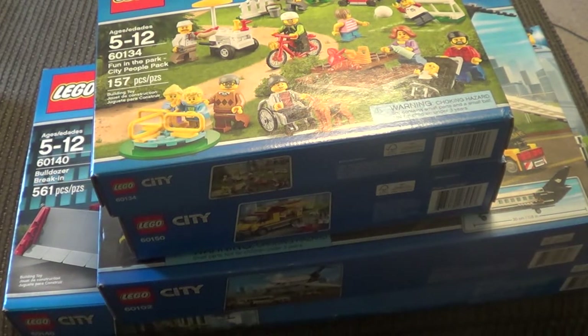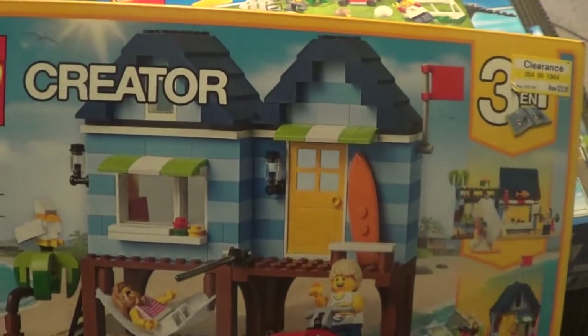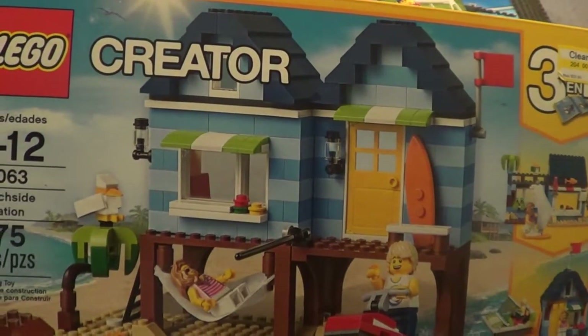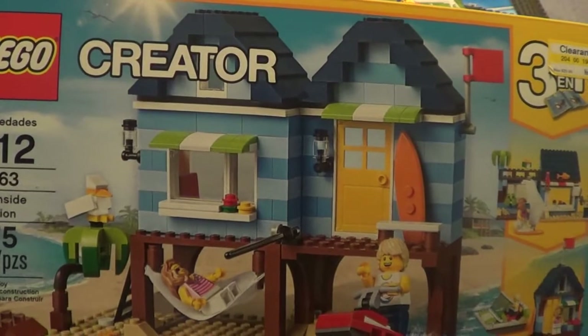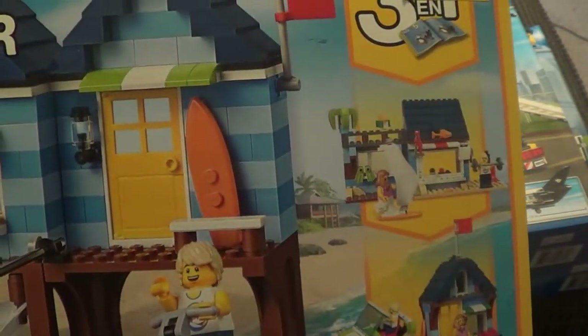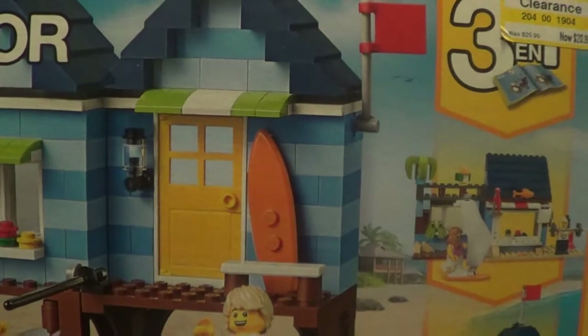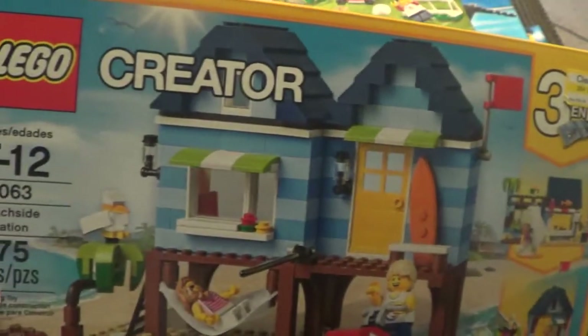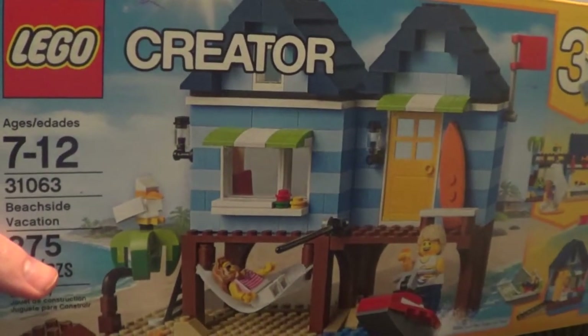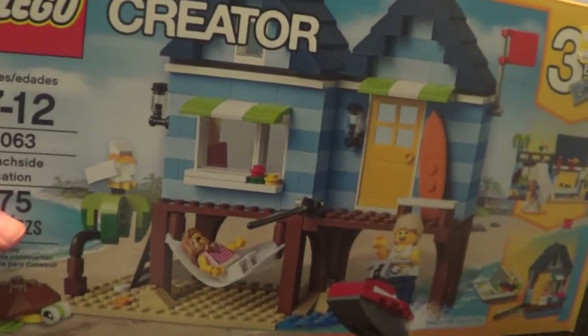Last but not least, I started building this set already, which is why it sounds like there are pieces loose in the box. It's Lego Creator Beachside Vacation. I built one of the alternate builds and I want to get another copy so I can build a different one — though I might already have the parts. Sometimes I like to go strictly by the instructions, and sometimes I substitute a different color for a certain piece. I'm very weird with my Lego collection.